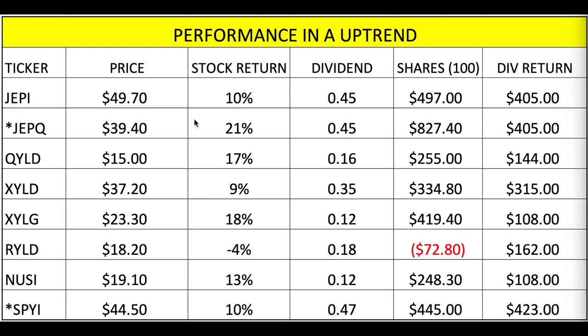Moving to the uptrend — starting October 14th — you can see the stock returns are now mostly positive, except RYLD which is still negative. Compare which ones are paying more dividends in the downtrend versus the uptrend. The uptrend was paying more in dividends on almost every single one of them. Shares are finally in the positive here, except for RYLD.